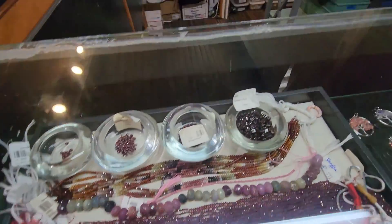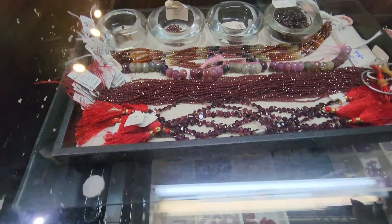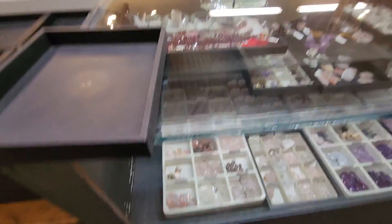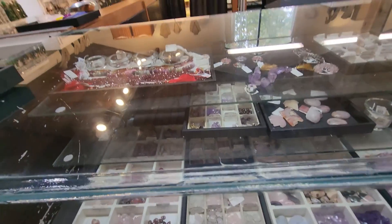But here's some beautiful rubies. And there we have it — our beautiful stones at Beluga Beads. I hope you enjoyed seeing this with me. Now I'm going to go shop. Bye bye.